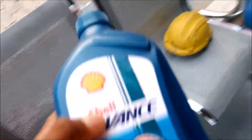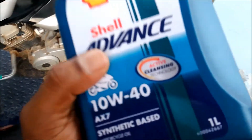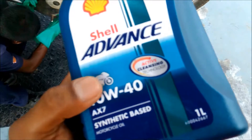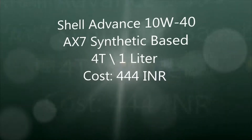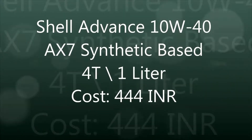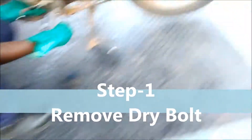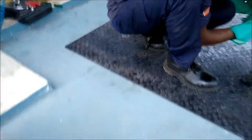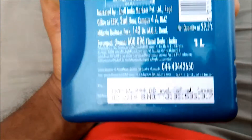Hello everyone, today I came to change oil for my bike. I bought this Shell Advance 10W, it cost me Rs.444. I got this coupon.